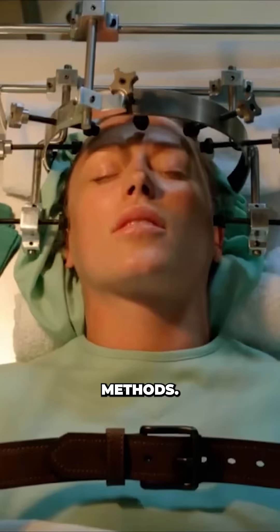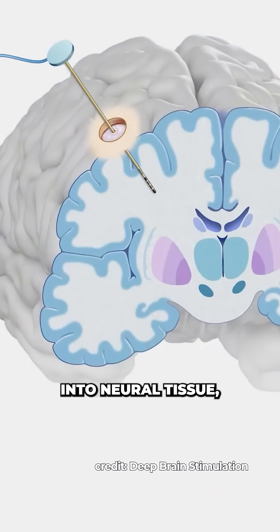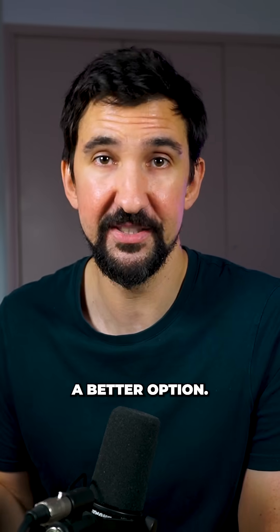In the past, studying the brain meant invasive methods — I present to you the lobotomy — surgery, electrodes threaded deep into neural tissue, or even removing sections of the brain to see what functions stop working. But now scientists have a better option.